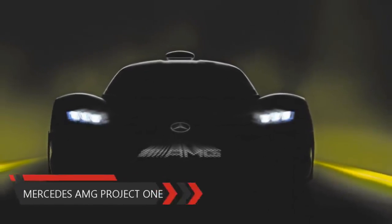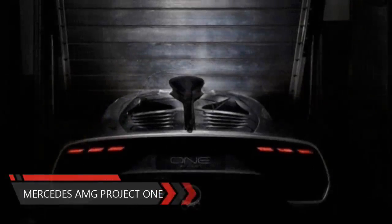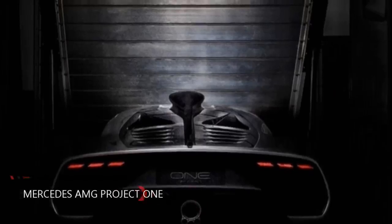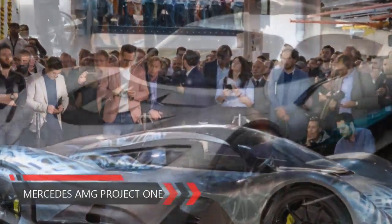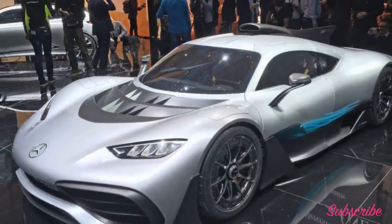2019 Mercedes-AMG Project 1 — full details on the F1 engine hypercar. The Mercedes-AMG Project 1, unveiled earlier this year at the 2017 Frankfurt Motor Show, is in essence a Formula 1 car modified for the road. The next-generation hypercar is due in 2019 with a price tag of around £2 million sterling.